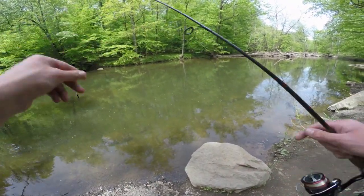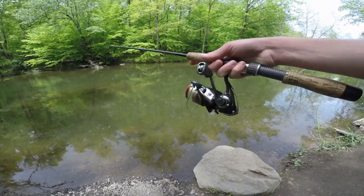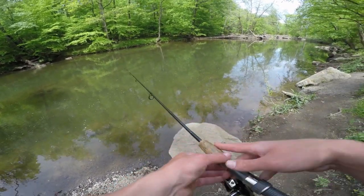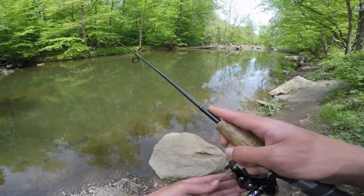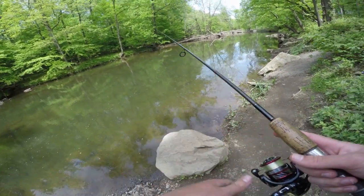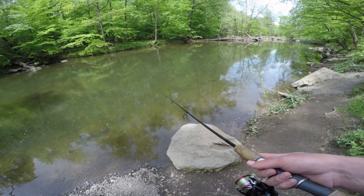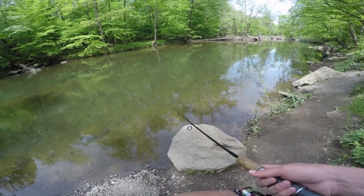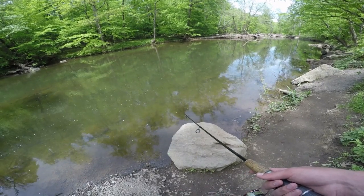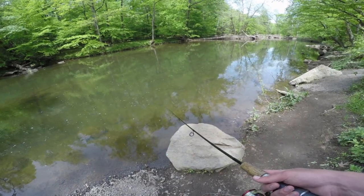Yesterday I switched up the reels on my trout rod, so now I'm running with the Daiwa Ninja 2000 LT on my trout rod instead of the Shimano Zeraka 2500. I switched to the smaller reel for the lighter line and put the heavier line on the bigger reel — which I should have done from the start, but I already had the trout rod spooled up at the time.